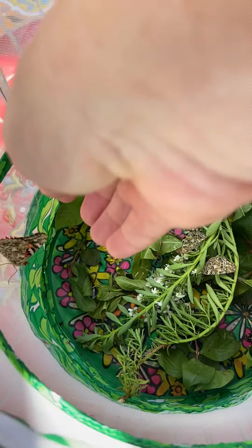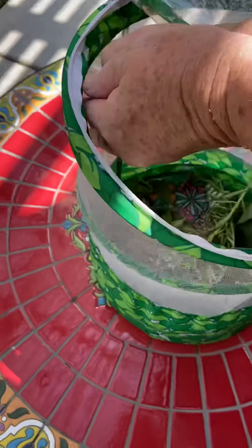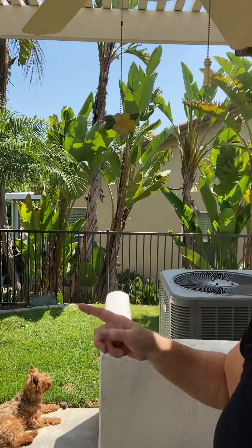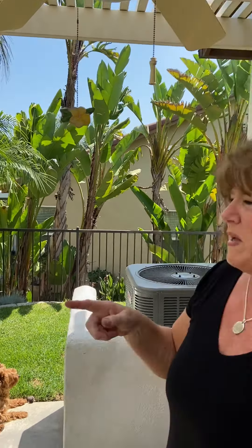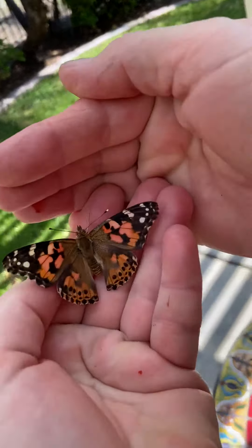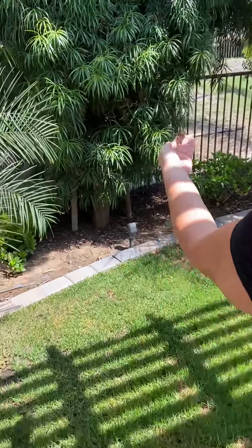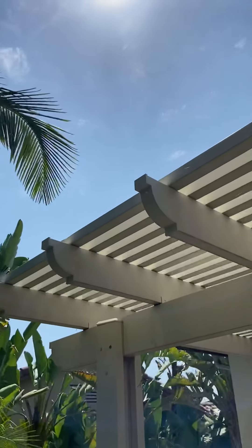Here are the butterflies — here they are, they're all flying around in there. So what I'm going to do is take them out one at a time. They're not sure what to do when they first come out because they've only flown around a little. There it goes! We're in my backyard and there's a lot of plants, so this is just a really good spot to let them go.